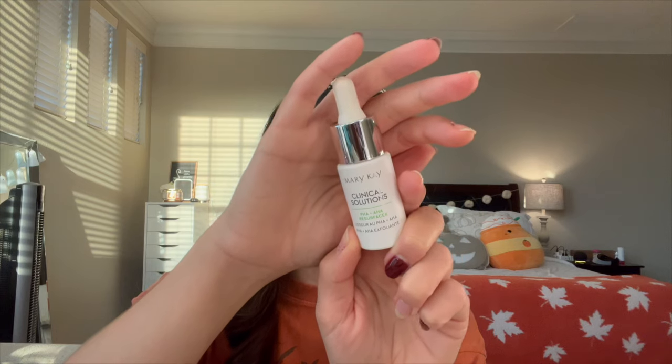The last empty I have is my Mary Kay Clinical Solutions PHA AHA Resurfacer. This is an acid I use about once a week. My nighttime routine cycles: acid, retinol, break, break. I really enjoyed this stuff and I'm going to have to pick up another one. That's it for all of my empties - thank you so much if you stayed this far. You don't have to watch my book review, but if you'd like to, just keep watching.